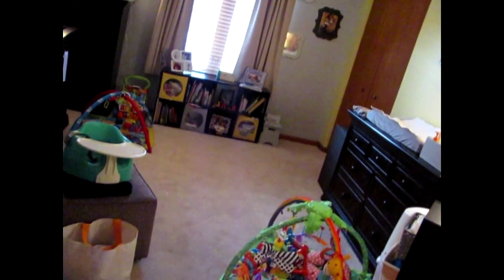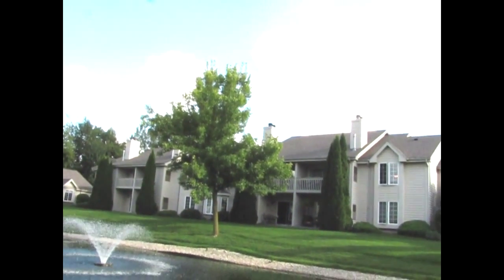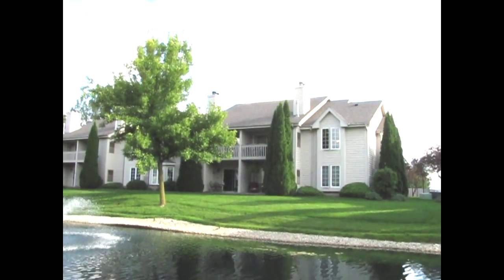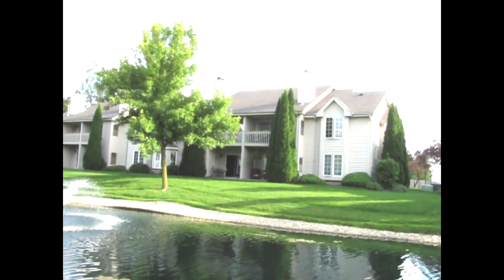Here's the third nice-sized bedroom. For all of the details and a private showing of this conveniently located Pewaukee condo, call Mike Larson of Realty Dynamics at 414-801-3307. Thanks everybody, and have a great day.